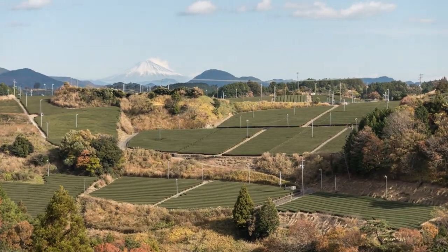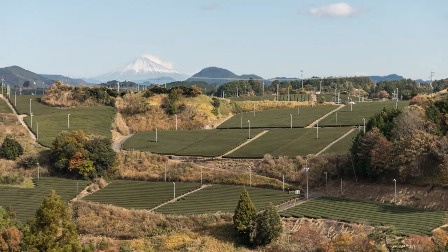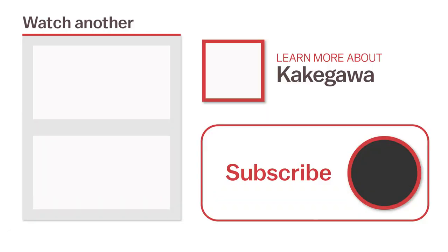And with that, our time in Kakegawa has come to an end. For more information about Kakegawa, or to watch another video, click the links on the screen now, or head over to japanguide.com, your comprehensive up-to-date travel guide firsthand from Japan. Thanks for watching, and be sure to subscribe for more videos about Japan. Happy travels.